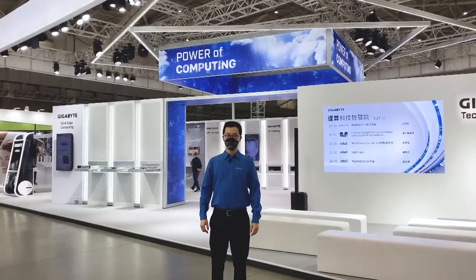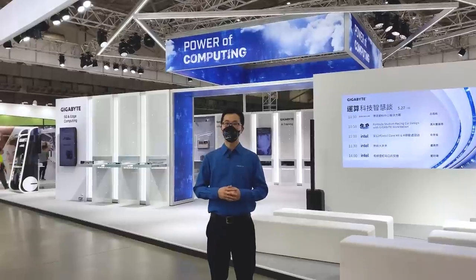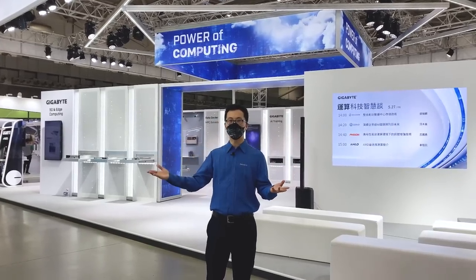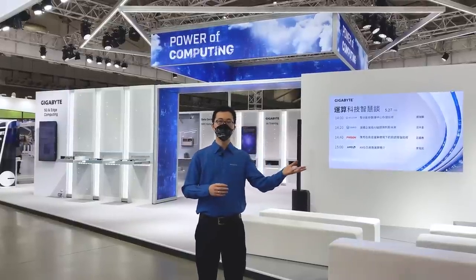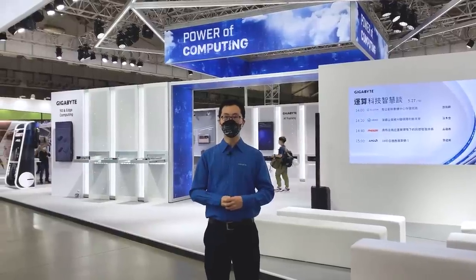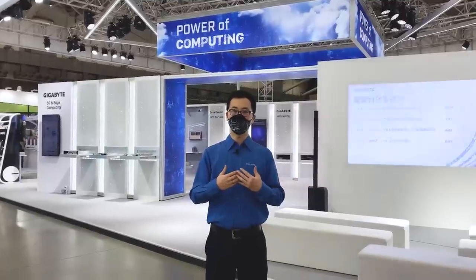At Computex 2022, Gigabyte is proud to present the power of computing, which will transform our world with high-tech solutions. From enterprise-grade IK deployment on the back end to the personal user experience on the front end, the power of computing will connect data centers with smart city solutions, workstations, and PC products. Come join us on a journey of discovery as we explore how Gigabyte will use the power of computing to fulfill our corporate vision: upgrade your life.